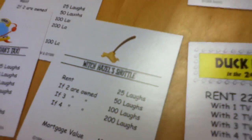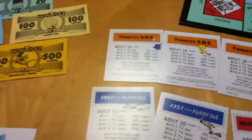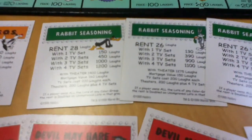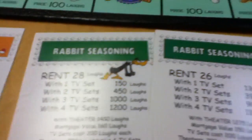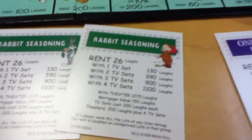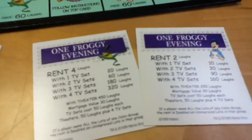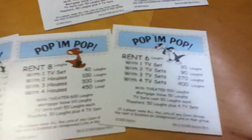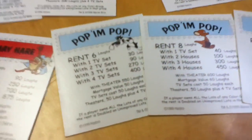The properties aren't named properties — they're actual episodes of the Looney Tunes show, like Rabbit Seasoning, Wabbit Season, Duck Season. There's Elmer. Look at this: One Foggy Evening with Michigan J. Frog. So they took the most famous episodes of Looney Tunes to make them the properties.